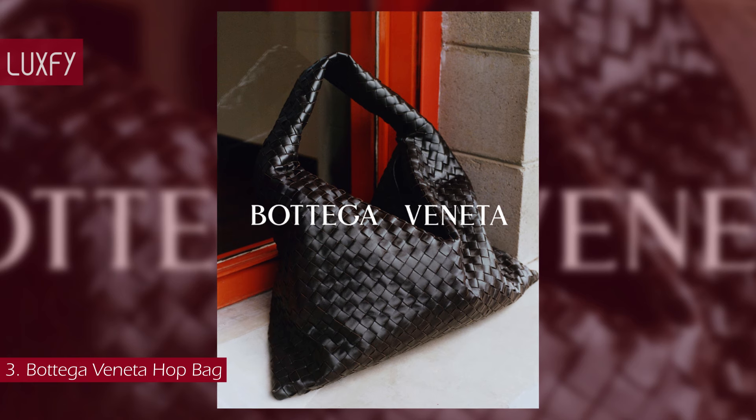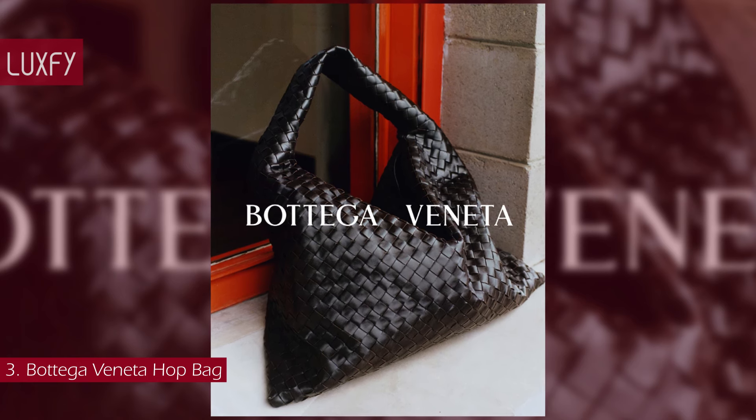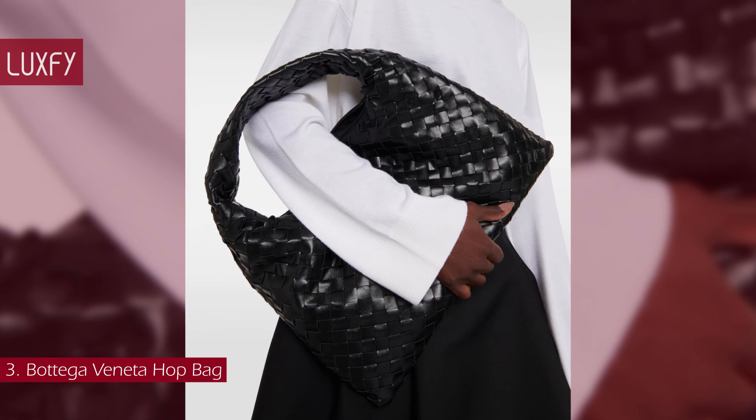This bag is the representation of all Bottega Veneta stands for — amazing craftsmanship and timeless elegance. The small Hop Bag is sold for $3,100.